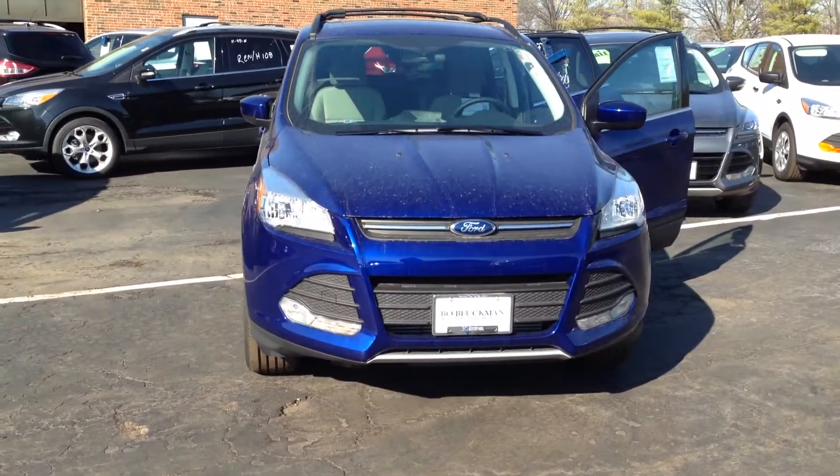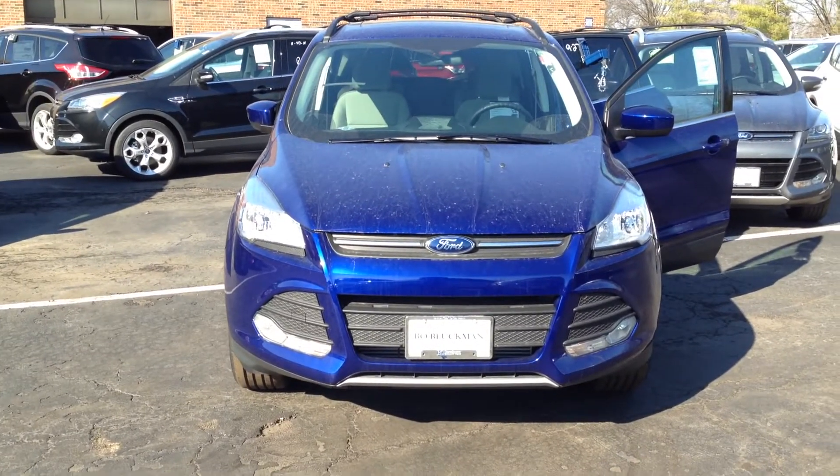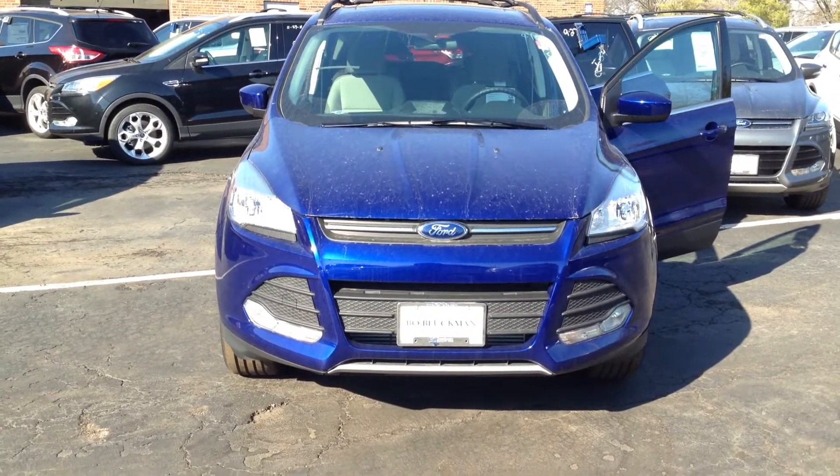And remember, if it says Bo Boikman on the back, you know they've got a great deal up front. That's why you gotta go to Bo.